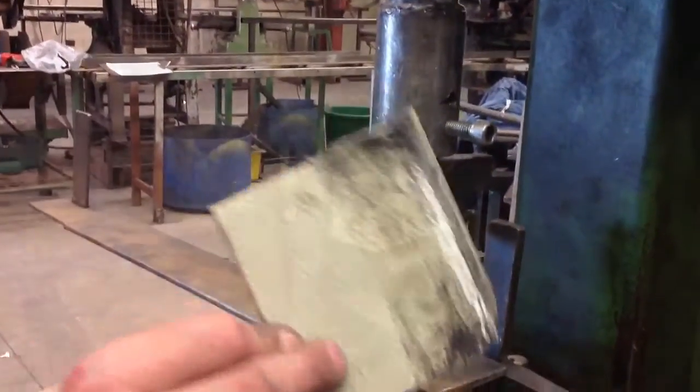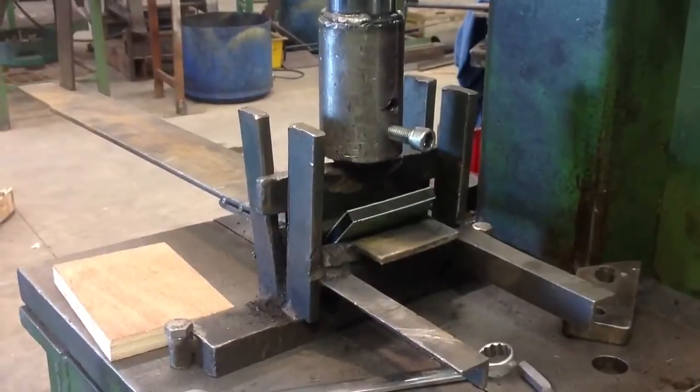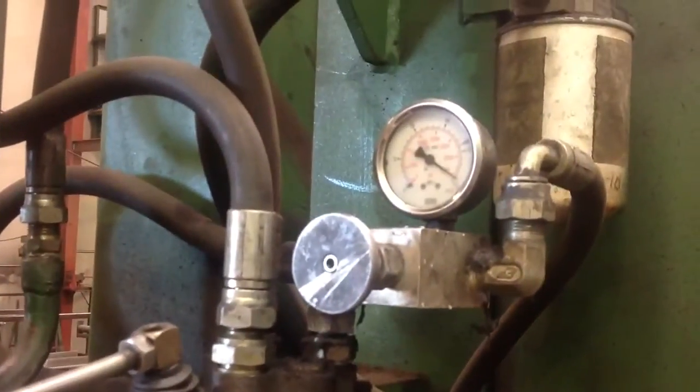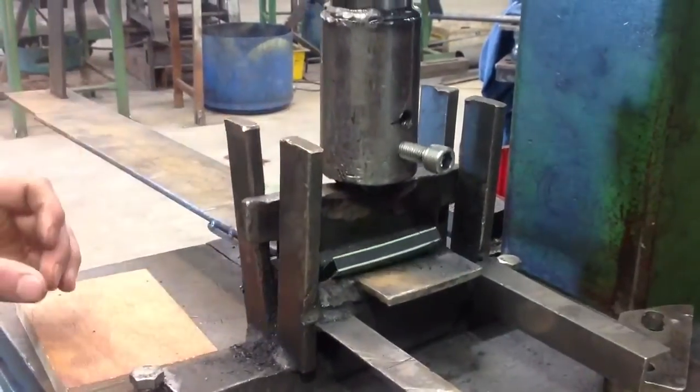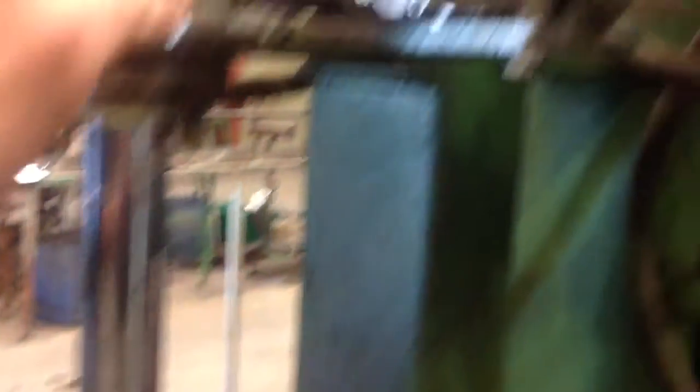This time we apply a three ton pressure test. Let's see what the result is. Again, after a three ton pressure test, the only result is a bend.